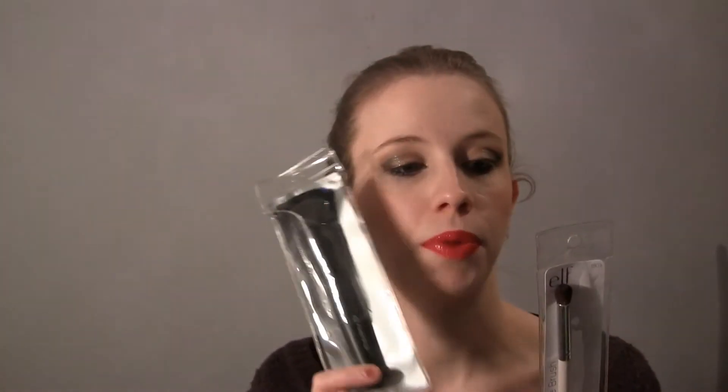I also repurchased both of these brushes — the powder brush and the blending eye brush. The powder brush is just a really, really good brush. I can't believe it's only about three dollars. The last one I've had for so long. I've actually used it as my foundation brush for the longest time. I think it's originally meant for powder, but it's really good for foundation as well. I would recommend this as a foundation brush, especially if you're starting out and don't want to spend too much money.